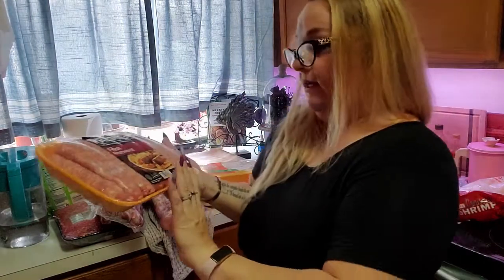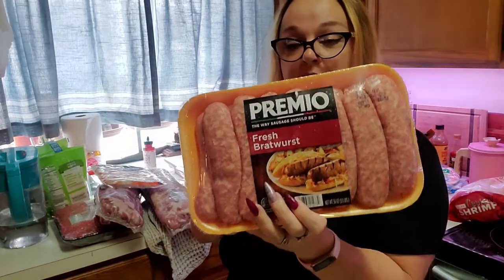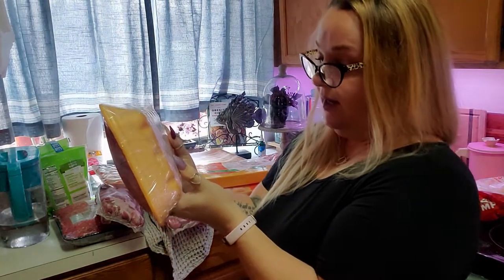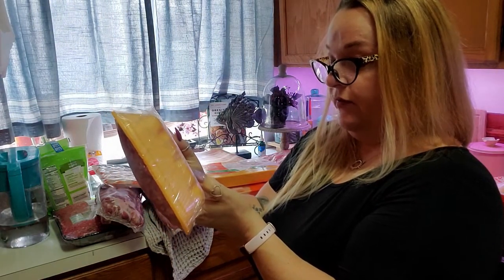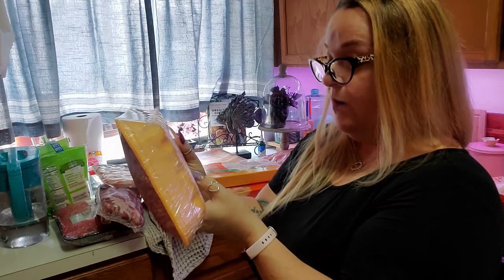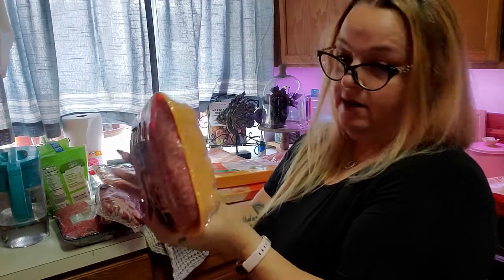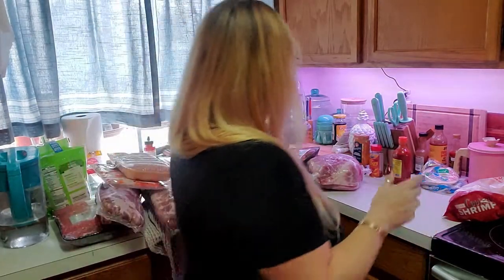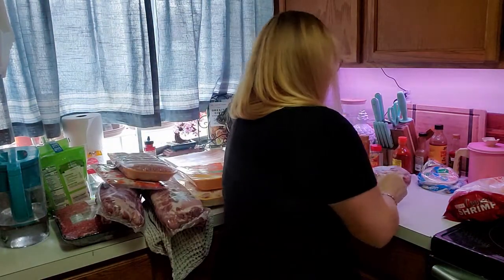We did get more of this Premio fresh bratwurst. These do have one carbohydrate per link and it does have added sugar — the ingredients are pork, water, salt, sugar, natural flavors, and onion powder. But the minuscule amount of sugar in stuff like this does not seem to bother me at all in terms of losing weight, feeling good, and not having sugar cravings.